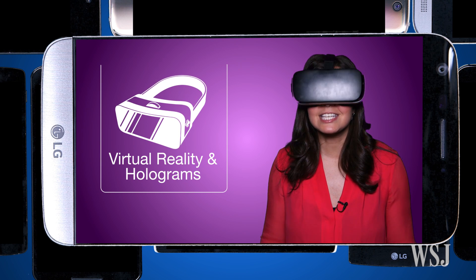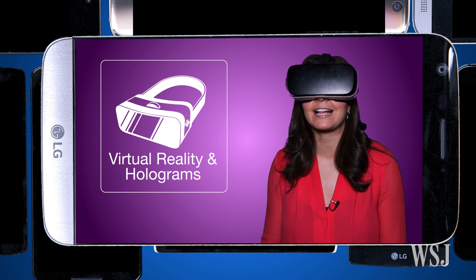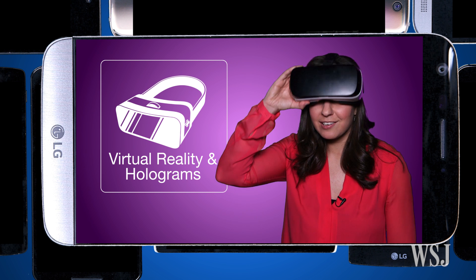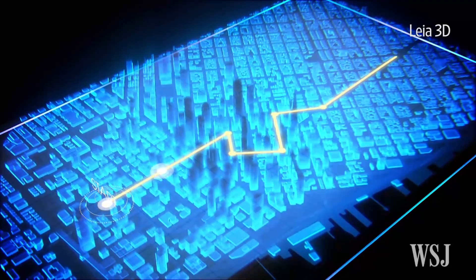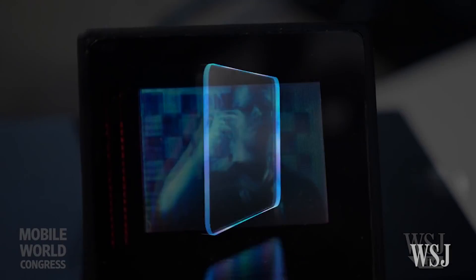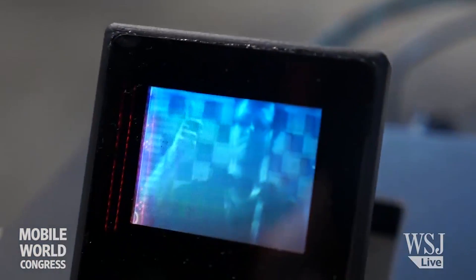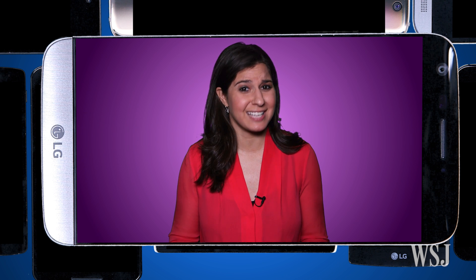And you'll be able to see those 3D 360 shots by attaching your phone to a virtual reality headset, or as a hologram that jumps right off your phone's screen. A startup called Leia 3D is working on special projection technology that pops images right off the screen. I'm not entirely down with holographic selfies,